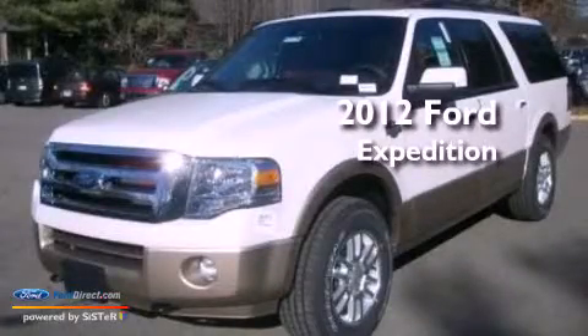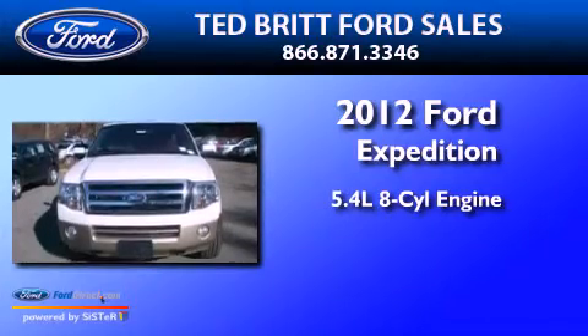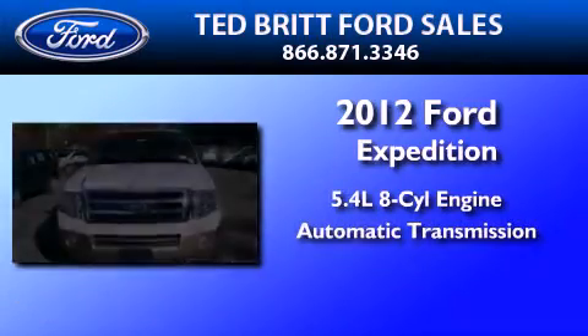This is a 2012 Ford Expedition. It features a 5.4-liter, eight-cylinder engine and an automatic transmission.